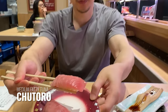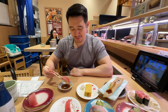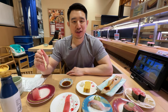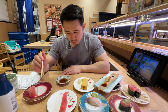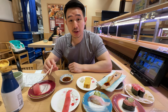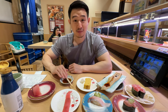This is Chutoro — medium fatty tuna. This is like a piece that you can't go wrong with anywhere, but depending on the shop, it could be next level. Mmm. If there is ever a piece of sushi that I would want at any sushi store, Chutoro is it. Yeah, it's really, really fatty, really, really tender, very tasty. In this shop, all the pieces of fish are extremely generous. That was really, really delicious.